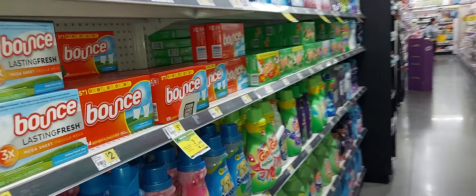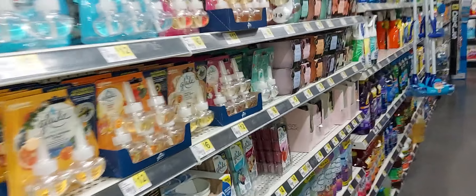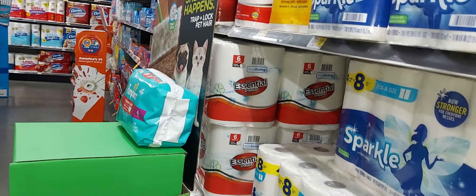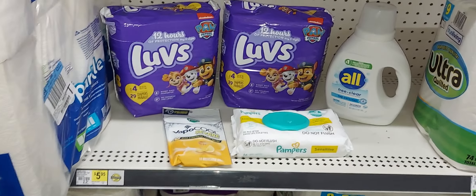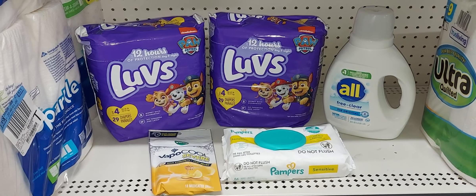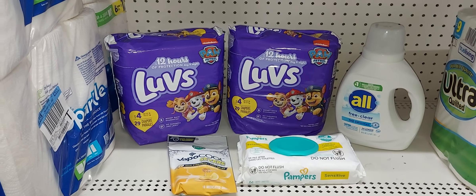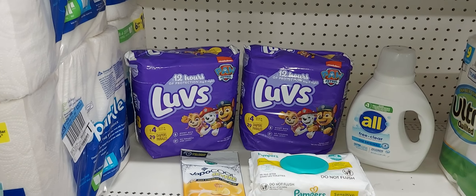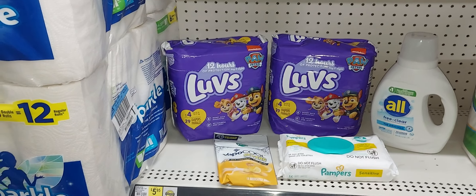My video is a little different today — normally I'd show you every single item but the store is a little busy so I didn't want to get in anyone's way. This is everything you should have in your cart: these five items. You'll pay $14.35 plus tax. You'll use your $5 off $25, the Luvs $3 off two digital coupon, Pampers $0.50 off one, All $1.50 off one, and Vicks $2 off one digital coupon.